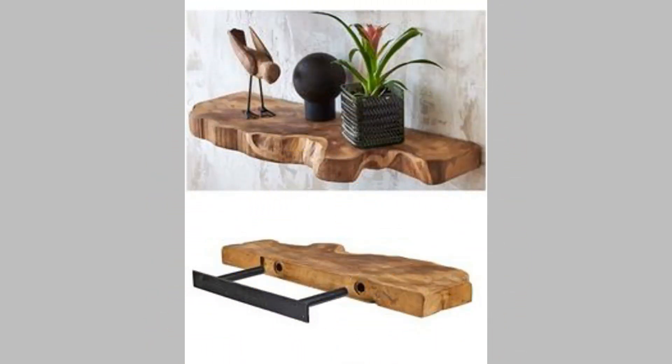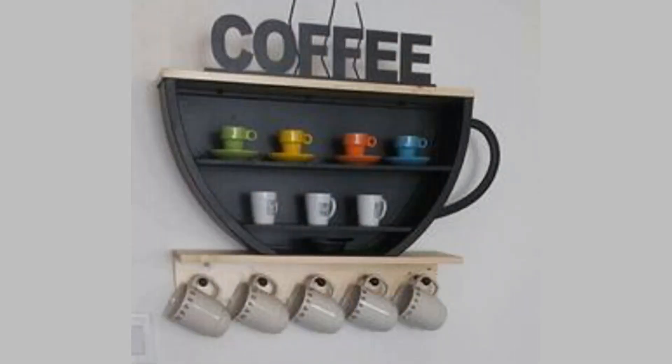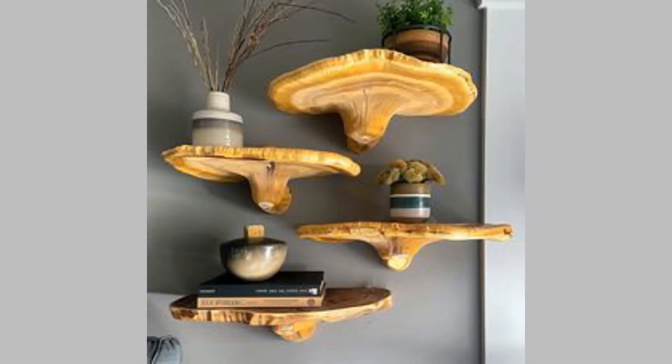7. Zigzag wall bookshelf. This bookshelf design is also called a step or staggered bookshelf because it comes in a zigzag pattern. It adds an artistic and dynamic touch to your wall and creates a visually striking arrangement of magazines, books, and other objects.